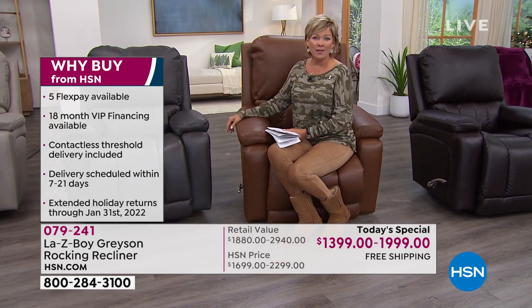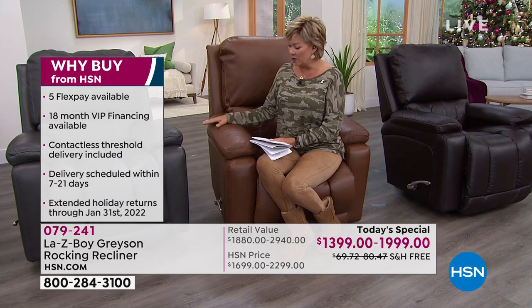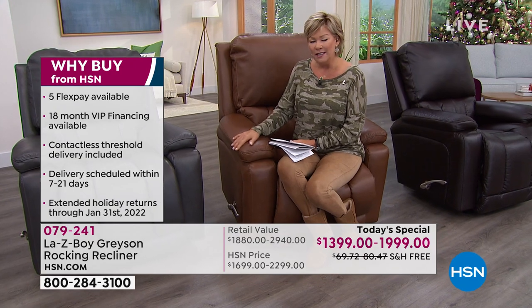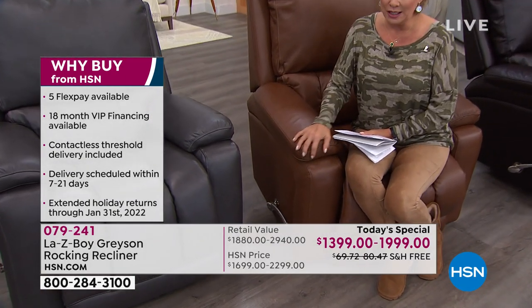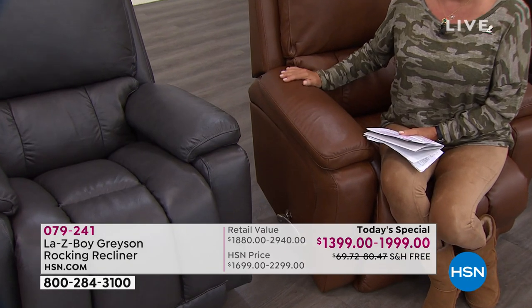With holidays upon us, we all need extra seating, and it's definitely a beautiful piece of furniture. These are full-grain leathers — this isn't a fabric, this isn't made to look like leather. It's genuine leather and it is a beautiful piece.